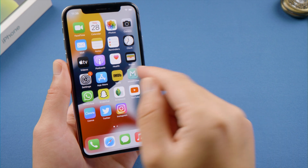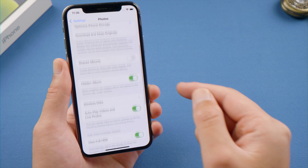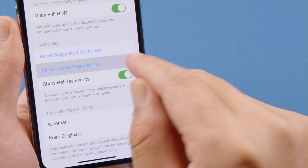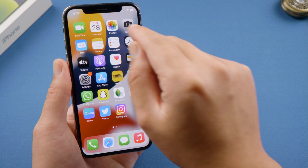The first trick is reset people suggestions. Open the Settings app on your iPhone, go to Photos, scroll down and tap Reset People Suggestions. Then tap reset again to confirm. Now wait for your Photos app to finish scanning.